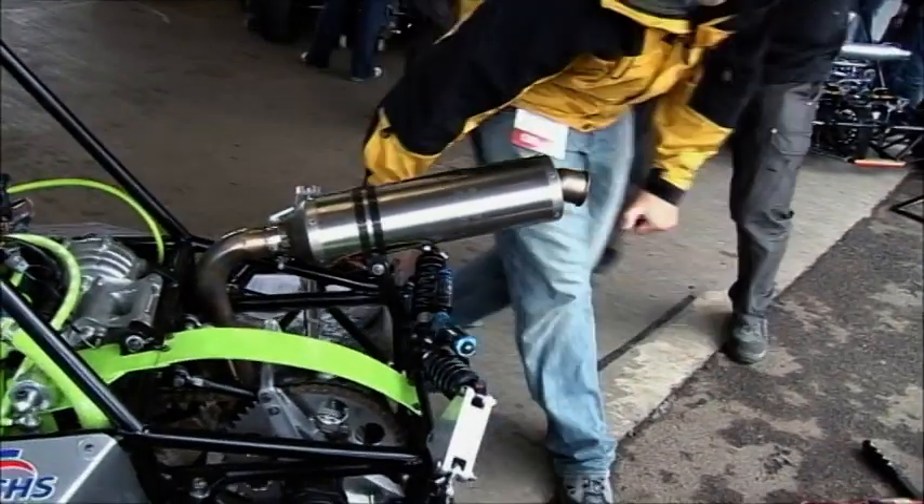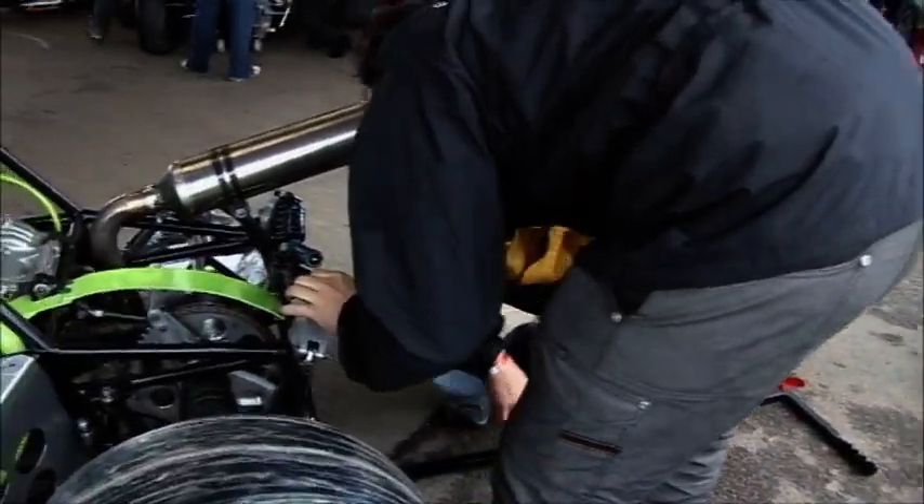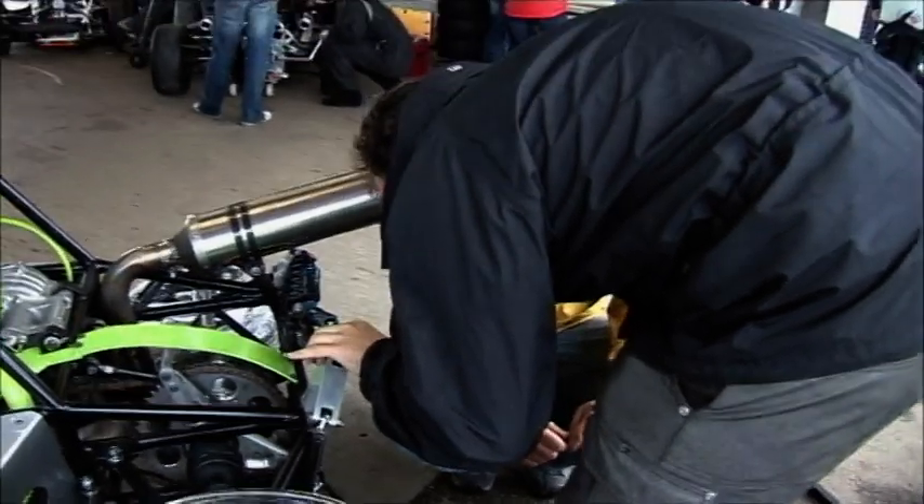So far everything is alright. This is the most intense part of scrutineering coming up. Failure here and that's the end of the road for the LJMU Racing Team, and all of the hard work will have been in vain — so everyone is on tenterhooks.